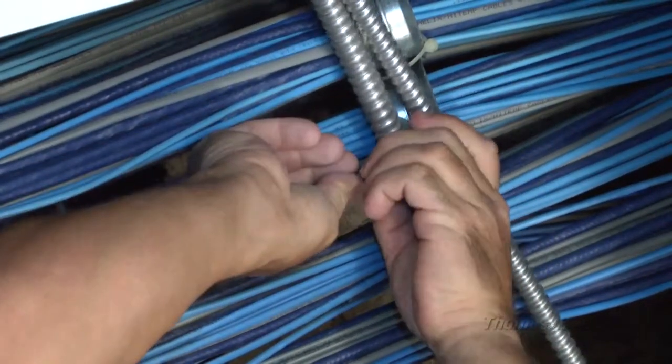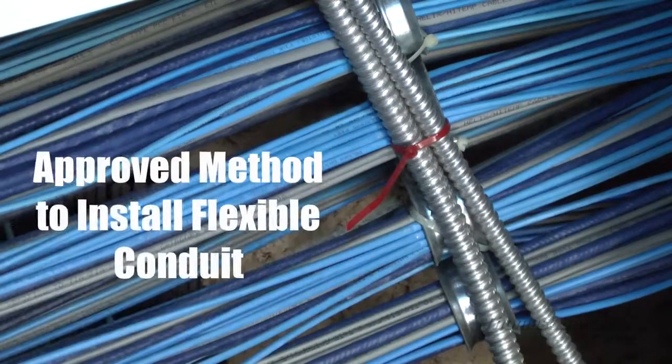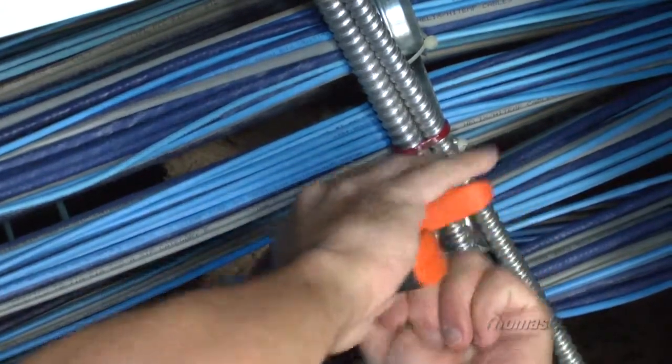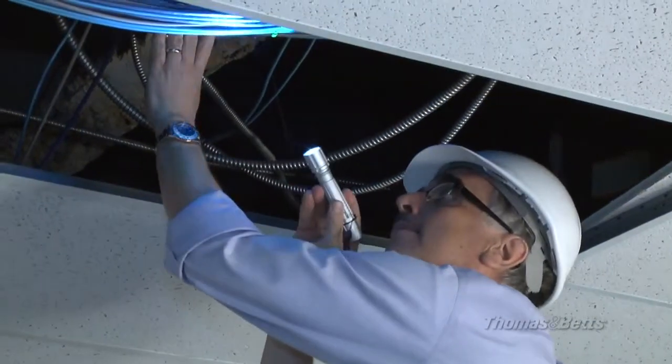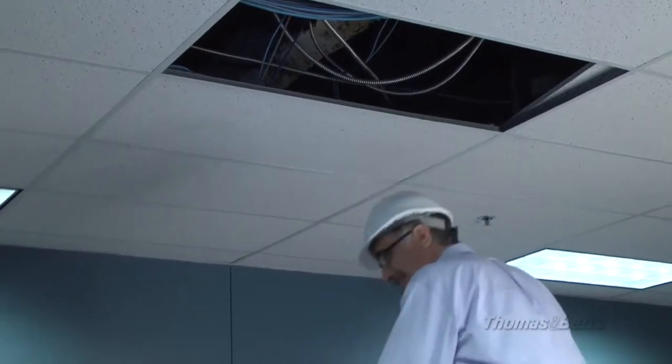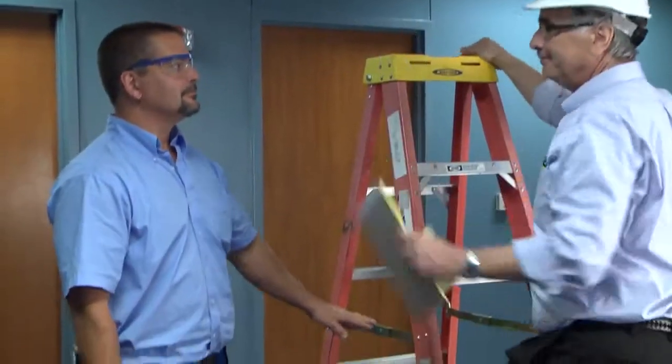In 2008, cable ties were added to the National Electric Code as an approved method to install flexible conduit and cable. Using cable ties as a flexible conduit and cable support can make installation faster and easier, giving you and your inspector the assurance that your job is done right.